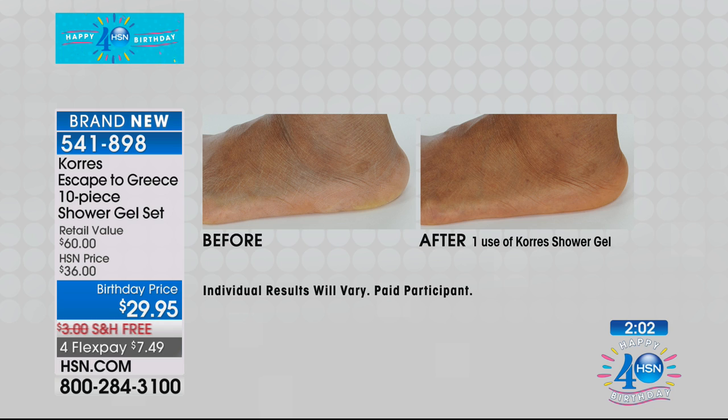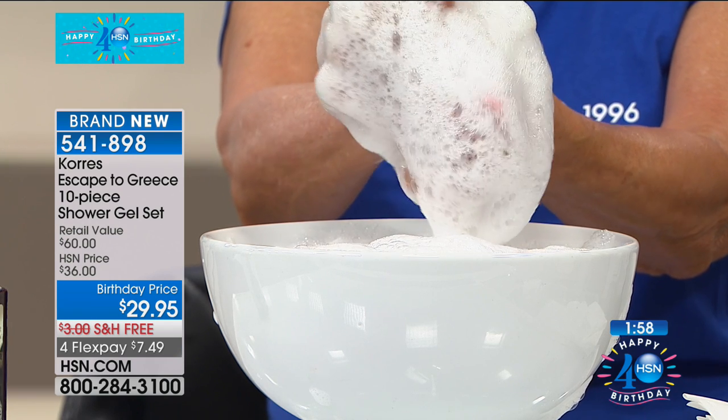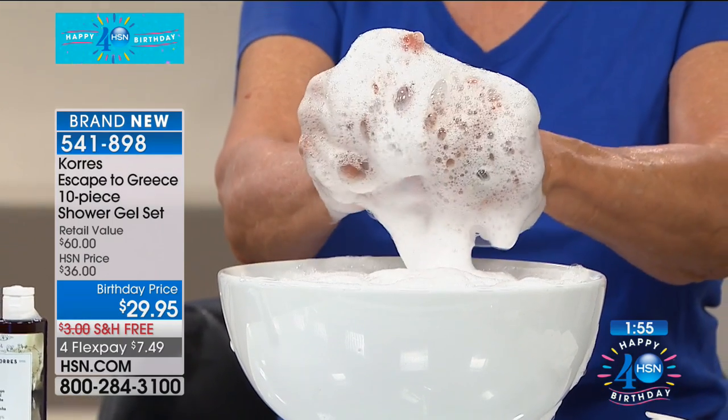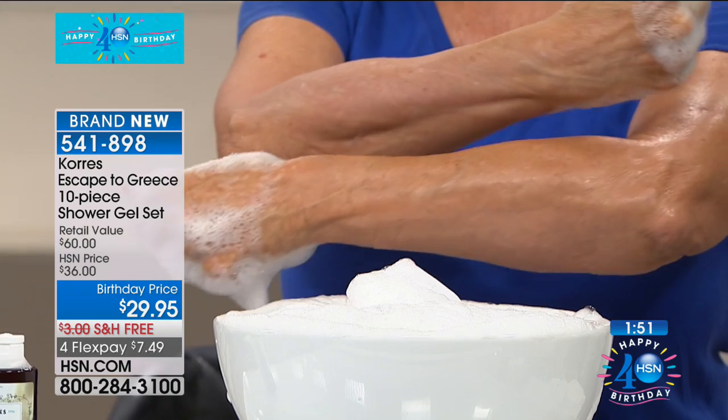I love the lather. You're getting that creamy, hydrating lather. You can see there from Patsy — look at that. That's from using the size of a dime. It's super concentrated. This should honestly last you a year.